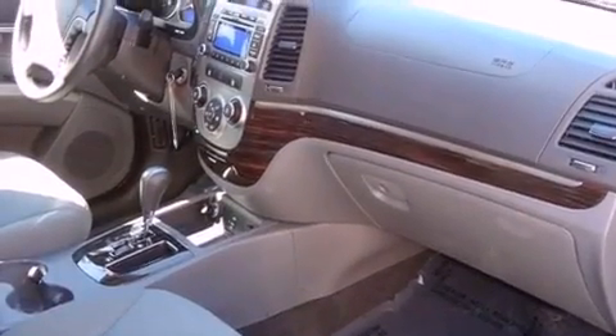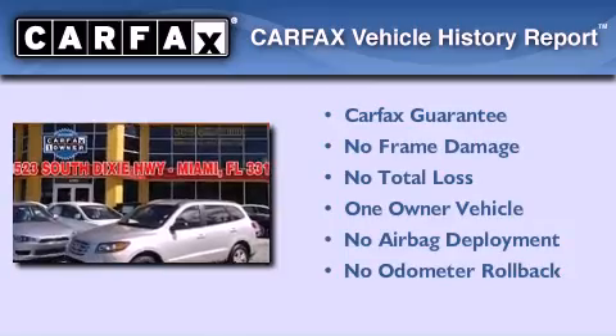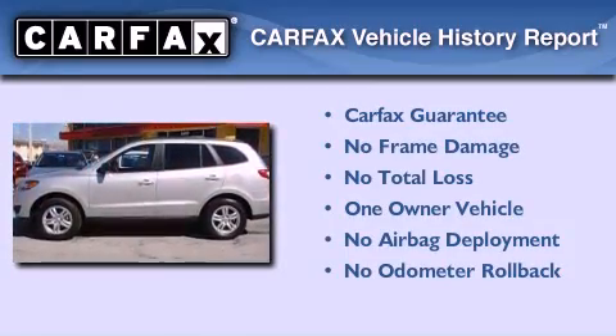With an EPA estimated rating of 28 miles per gallon on the highway, this vehicle is clearly a fuel efficient choice. This Hyundai has had only one owner, and it qualifies for the Carfax buyback guarantee.